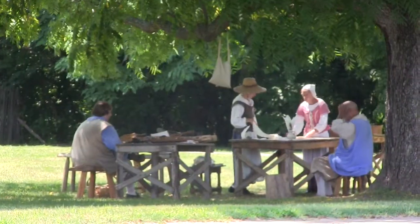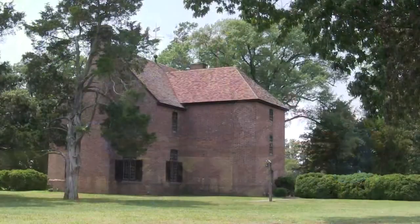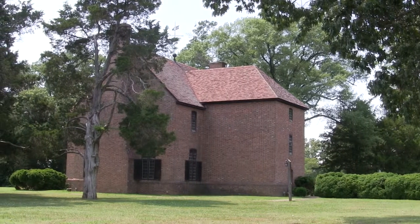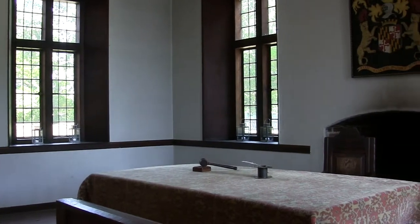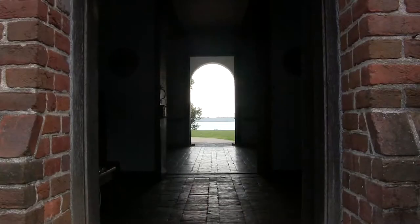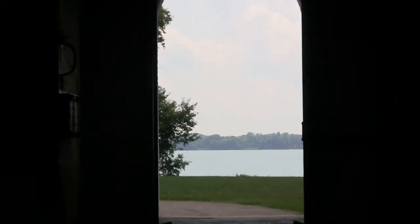Year by year, the colonists increased in number and St. Mary's City continued to grow. In 1676, they built the brick state house, a symbol for the city's prominence in the Maryland government. This is a reconstruction of the original state house, rebuilt in 1934 to commemorate the 300th anniversary of the colony. St. Mary's City was the capital of Maryland until the capital was moved to Annapolis in 1695.